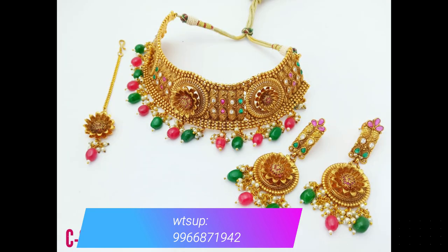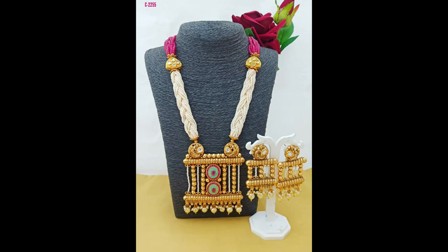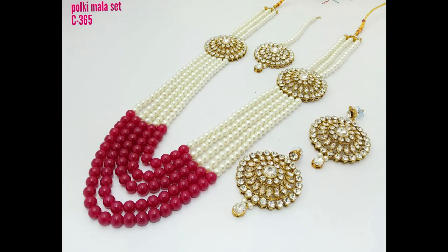See friends, beautifully designed choker sets with beautiful matching earrings and tikka. This is a pendant set with beautiful temple jewelry locket and matching earrings with beautiful designs.